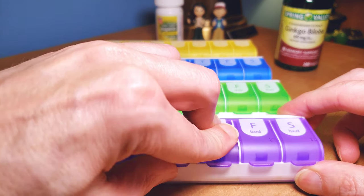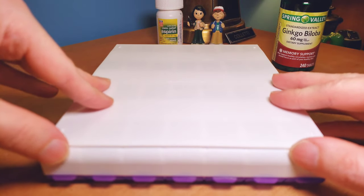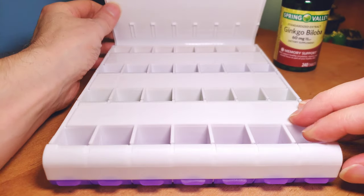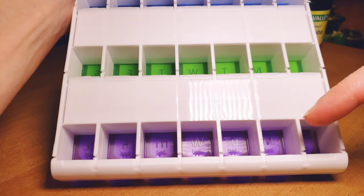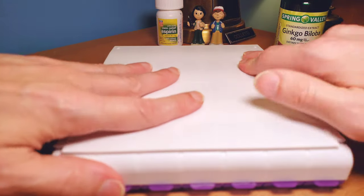Get ready for the big surprise, guys. Believe it or not, this actually pops open from the back — from down on the sides. So you can put all the pills in here for every day of the week and every time of the day all at once, which makes life a lot easier.